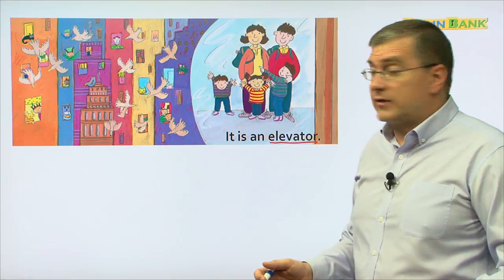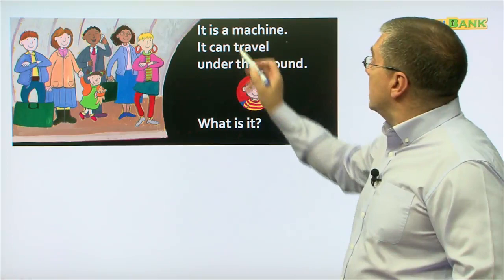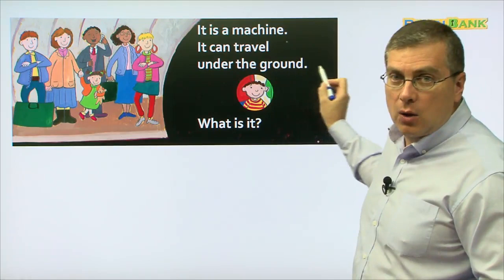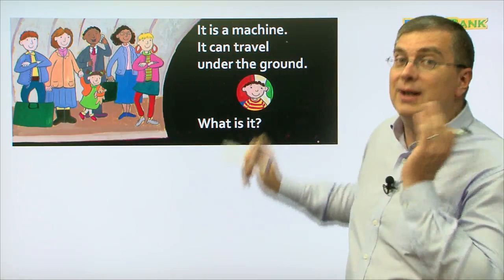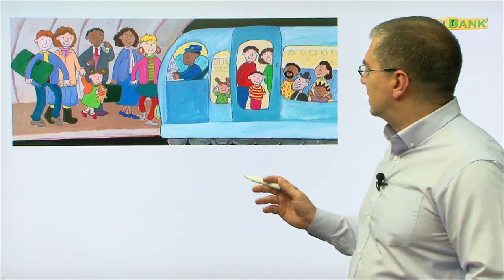What is this? These people are waiting — they look like they are waiting underground. Underground. Here we see it is a machine. It can travel under the ground. What is it? Can you read? Let me hear you. It is a machine. It can travel under the ground. What is it? It is a subway train.